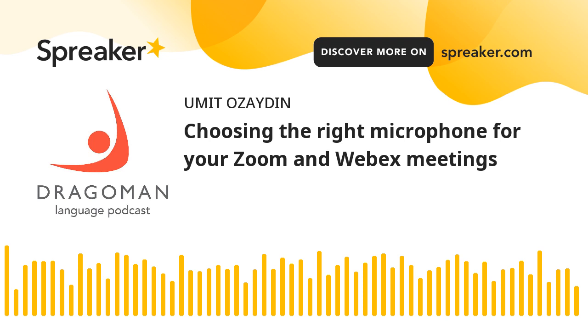Unidirectional microphones. Some microphones are omnidirectional, meaning they capture sound from all directions. You don't want your microphone to do that. Use a unidirectional microphone instead — it will only transmit your speech and nothing else.